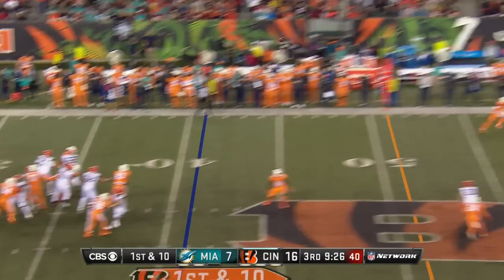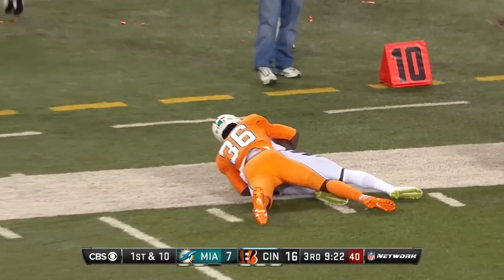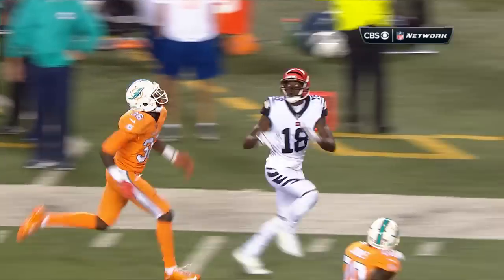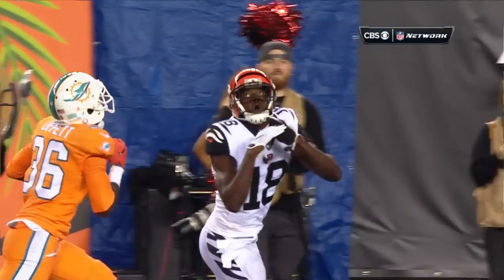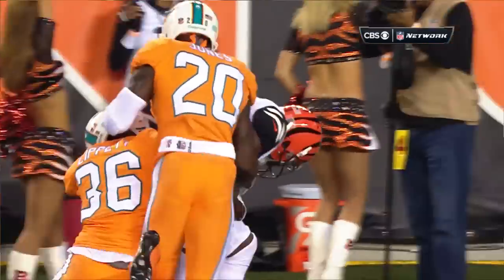First and ten. Down the field they go — looking for Green, and he makes the basket catch! This is just a quick move at the line of scrimmage. And look at A.J. Green open up. How about another 43 yards? His second catch of plus 40 for tonight.